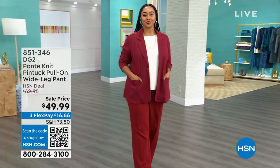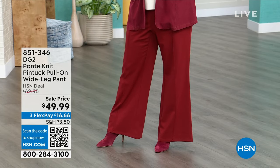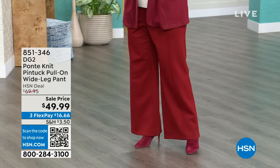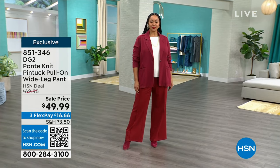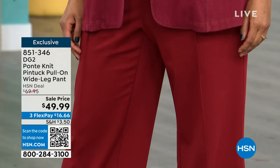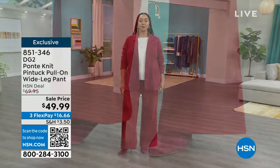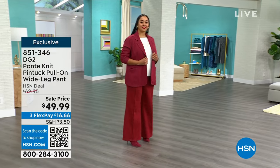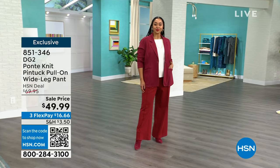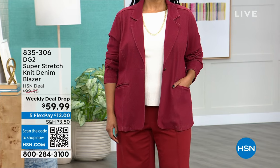We have one more hour of DG2 coming up with great deals, including this Ponte knit pant and jacket that Kenya is wearing. Ponte comes from the Ponte bridge in Italy — that's how those stitches are done in the fabric. You get excellent quality that holds its shape, and right now with a wide leg jean, has anything ever been more on trend? We also have it in the stretch knit denim blazer — a weekly deal drop at $59.99 from $99.99, that's $40 off.